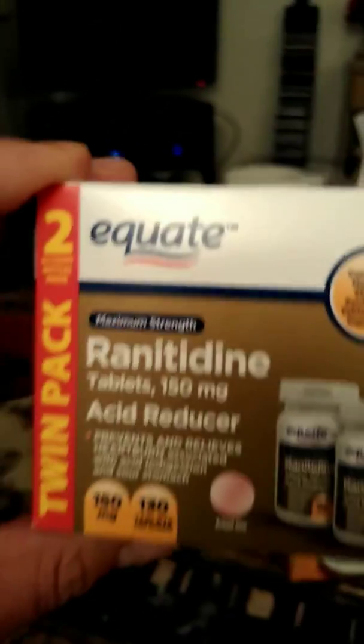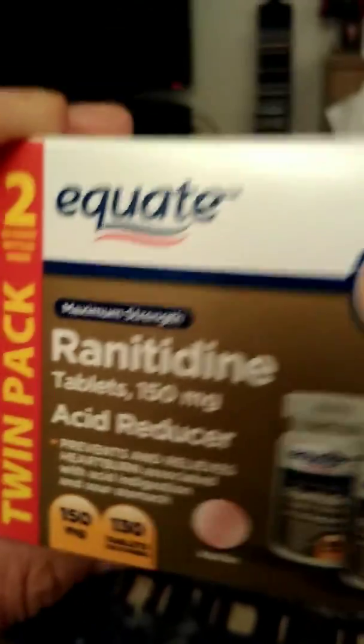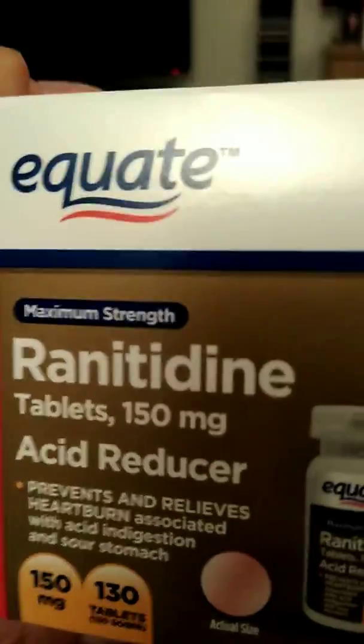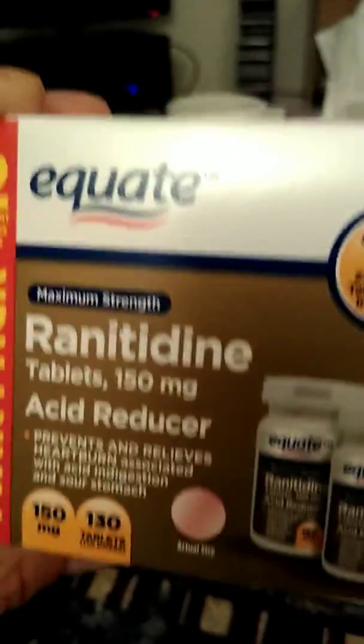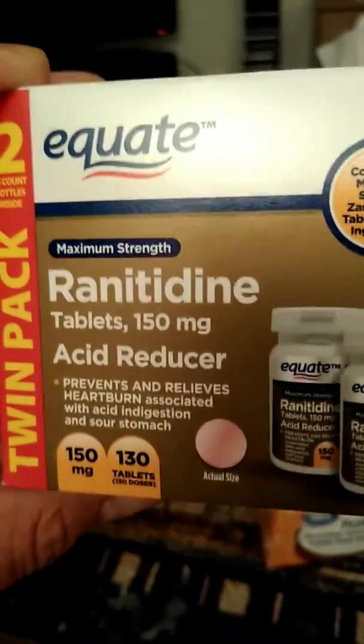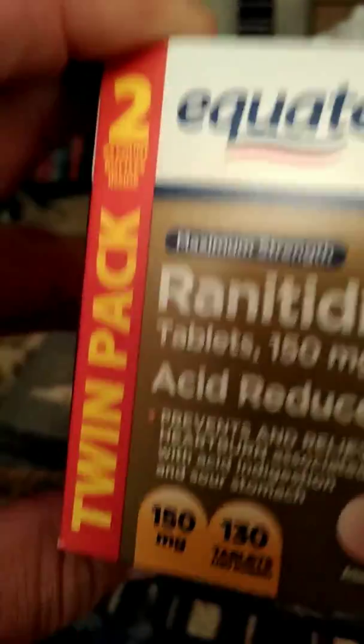I got some heartburn medicine that I really like. It's Ceratodyne — they have the blue ones, but they didn't have them, so I had to get the original ones. These ones are fine; it all works the same for me. Two in the day and two at night, and I don't have heartburn for the rest of the day. If you have heartburn, it works really good. The two-pack usually lasts a while.